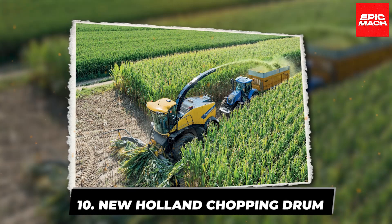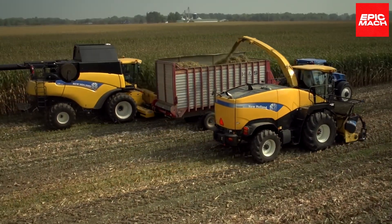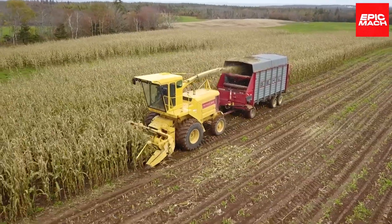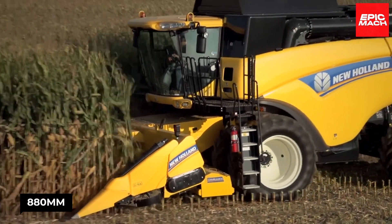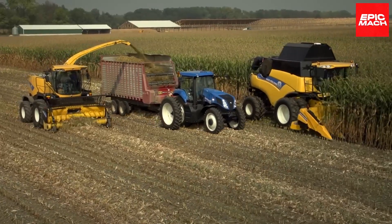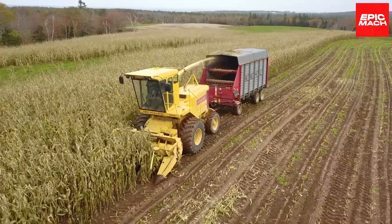10. New Holland Chopping Drum. Farmers dream of maxed-out productivity in tons per hour, and New Holland delivers with their bulked-up forage harvester. Its centerpiece is a heavyweight 880-millimeter diameter chopping drum boasting serious inertia. This high-torque turbine teams up with an expansive cutting platform to churn through acres of corn, forage, and energy crops with ease.